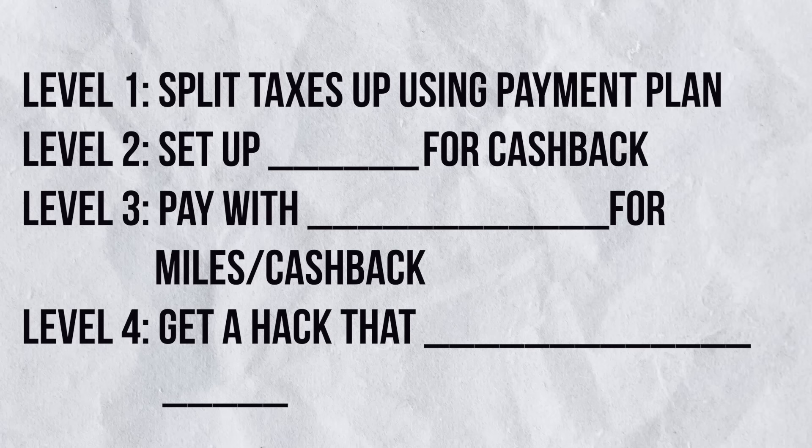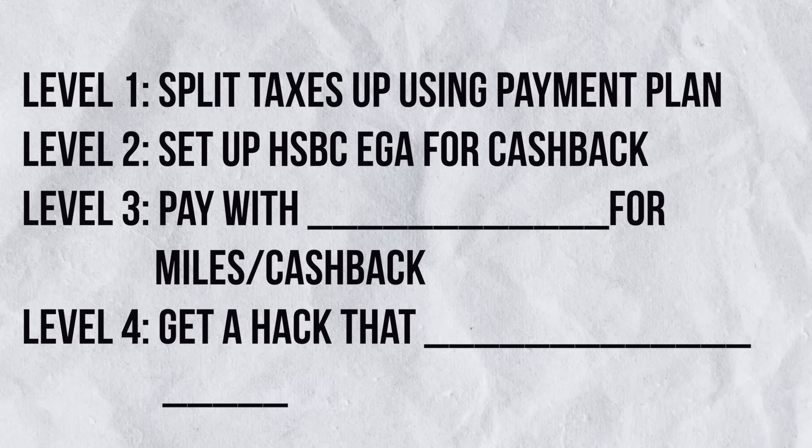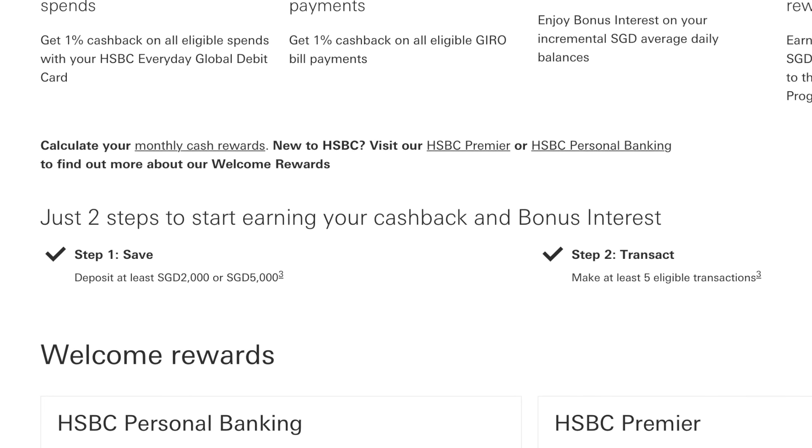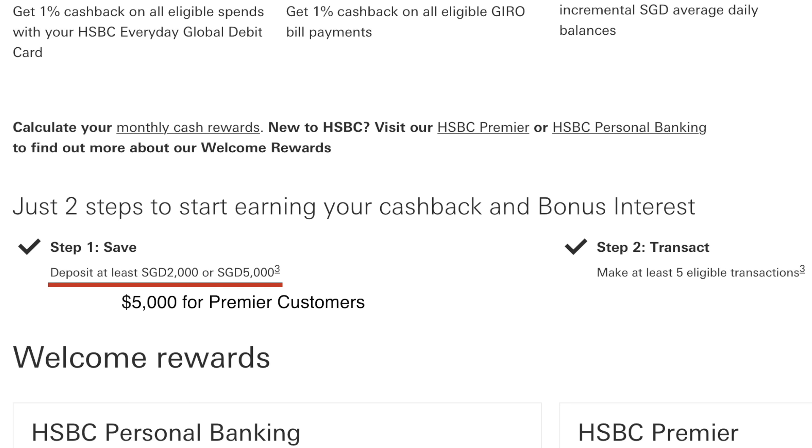Level 2 requires us to have a HSBC Everyday Global Account because this account can give us 1% cashback on GIRO payments. You will need a HSBC EGA account, so if you don't have one, you can sign up with the link in the description box below. After that, we need to complete two simple requirements: deposit $2,000 into the EGA account, and make 5 transactions — these can be as simple as transferring from your other bank accounts 5 times. Once these 2 requirements are fulfilled, we have completed the HSBC Everyday Plus program, which gives us 1% cashback on the GIRO transactions we arrange.